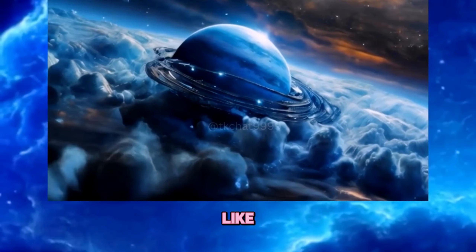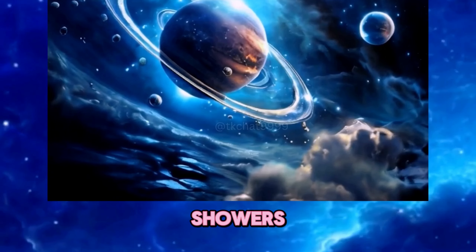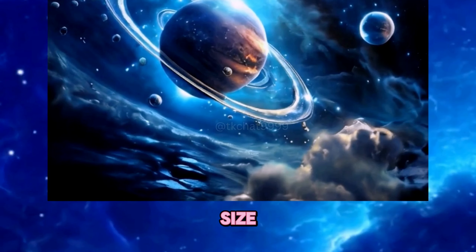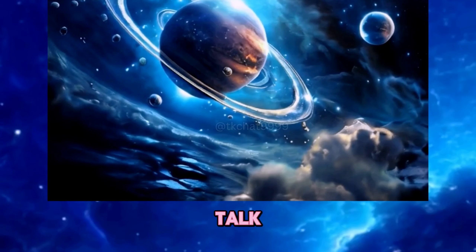Diamond rain. The high pressure squeezes the planet's methane gas like a cosmic diamond press, transforming it into those sparkling gems we love to wear on rings and necklaces. Imagine this: swirling clouds spitting out diamonds instead of snowflakes.